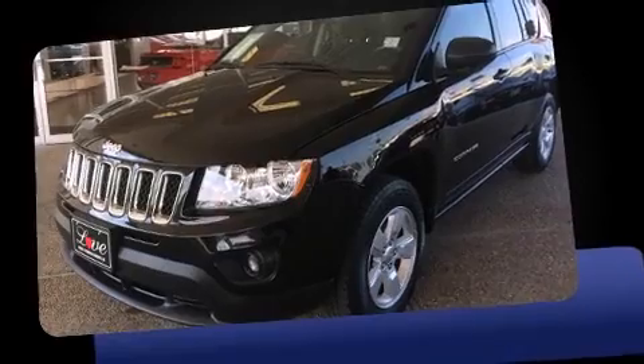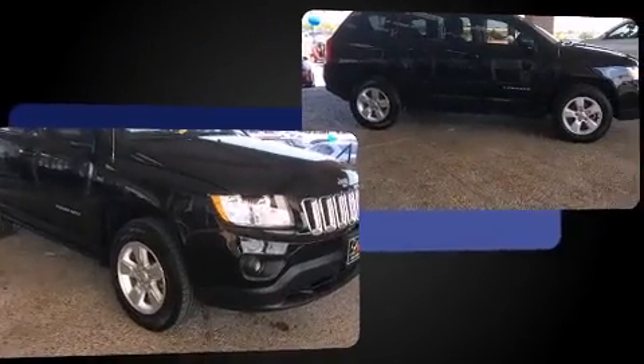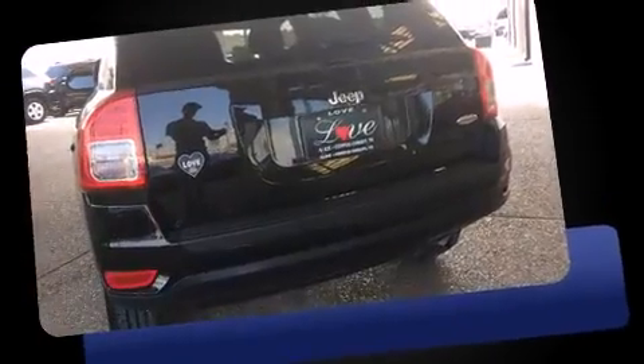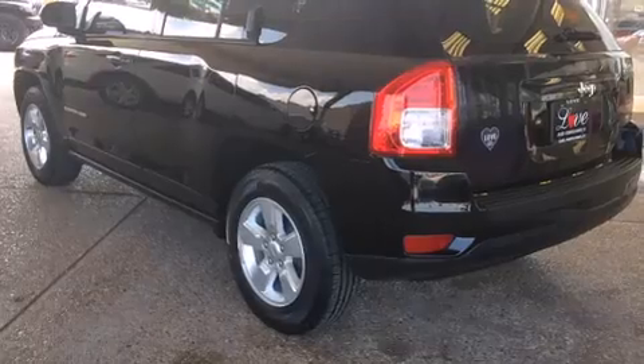Outstanding design defines the 2013 Jeep Compass. With just over 10,000 miles on the odometer, this four-door sport utility vehicle prioritizes comfort, safety, and convenience. Smooth gear shifts are achieved thanks to the efficient four-cylinder engine, providing a spirited yet composed ride and drive.